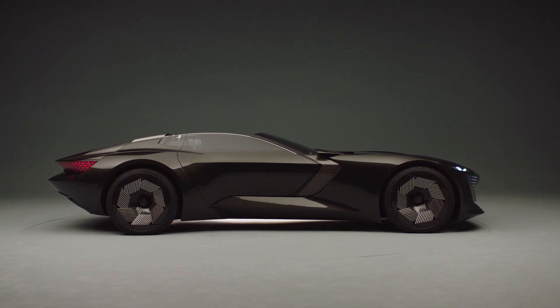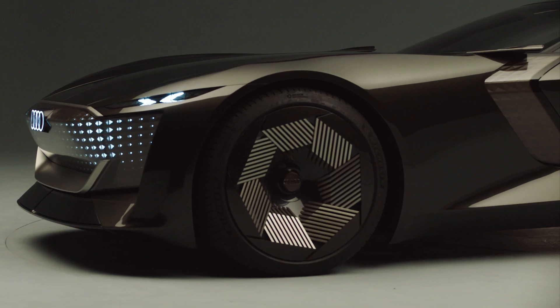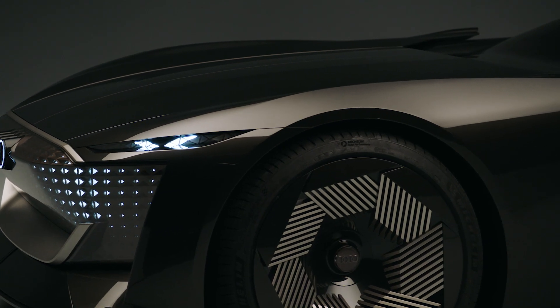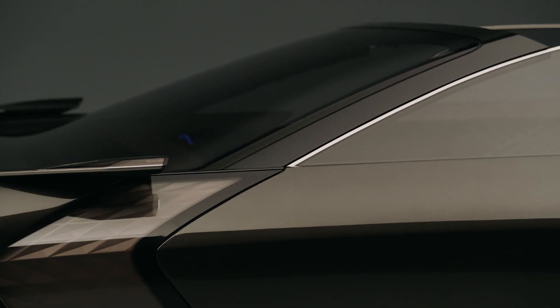The proportions of the Audi SkySphere are simply breathtaking — dream proportions, I have to say. Big wheels, a long wheelbase, a very long and low bonnet in combination with a very short overhang, and a speed star roofline.